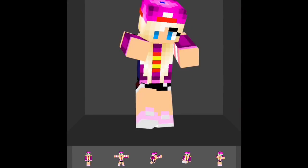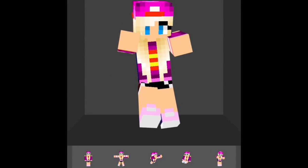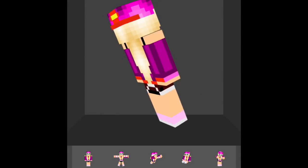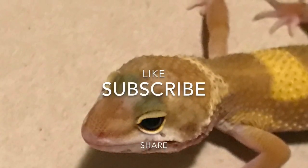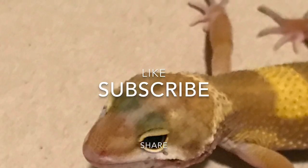Skin Seed is completely free — you can download it and make your own account if you want to post things. I've posted a lot of things, which is why this is a two-part video. The Skin Seed account for all of these skins will be in the description, as well as Little Lizard's channel link. That's the end of the video — see you guys later, bye!